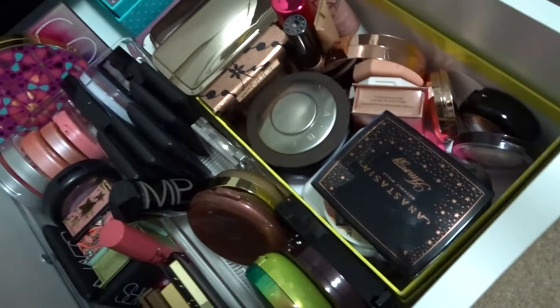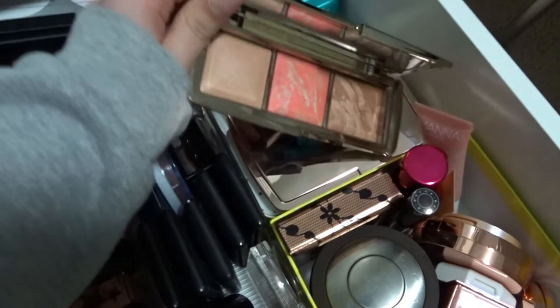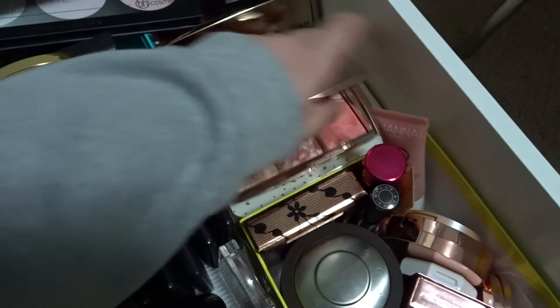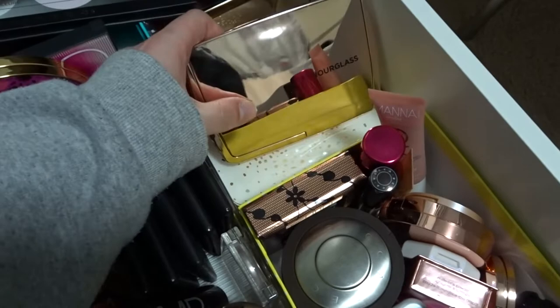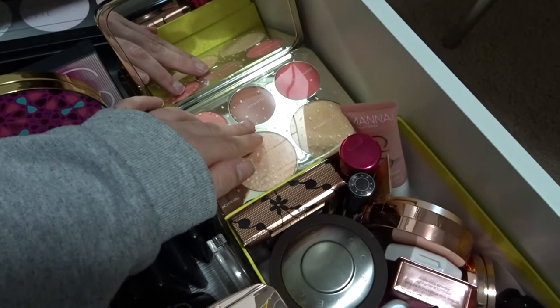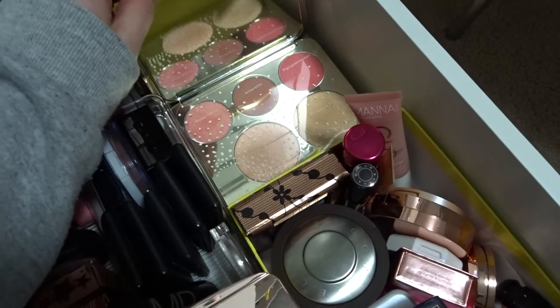I've got some more face palettes: the Hourglass birthday palette — great for travel, the blush is so pretty. The Hourglass Ambient Lighting palette Volume 3 — didn't get the first two but love this one. The Jacqueline Hill x BECCA palette — got it because I wanted to try Champagne Pop and thought the palette was better value with the extra blushes and highlighter. And an Anastasia Sugar Glow Kit at the bottom. Struggling for space but I know where everything is.